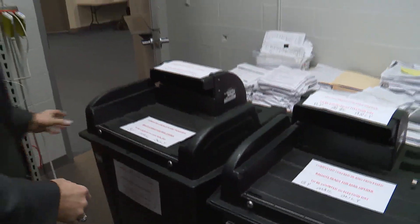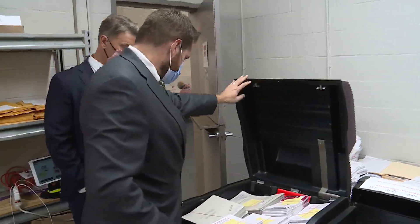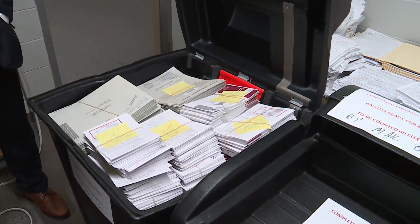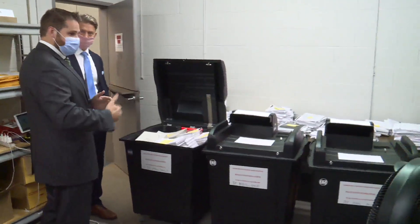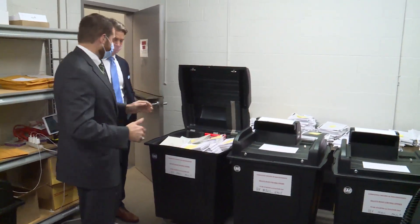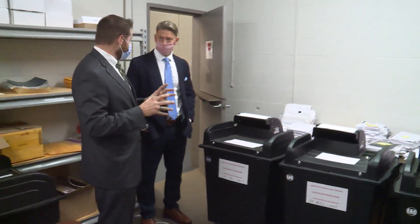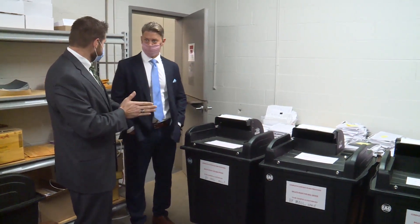Once separated, the ballots come to the vault. They are not allowed to be touched until Thursday, when they will be prepared to be counted on election day. The white ballots are absentee; the gray are early vote by mail. After we get them, we divide them up to our different clerks and then have them input these ballots into our system. That way we know this voter's ballot has been received by us.